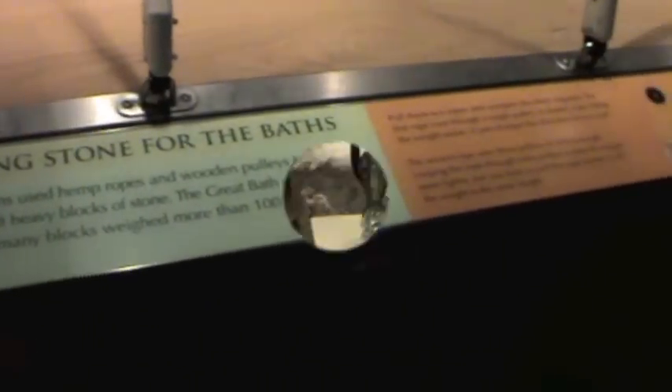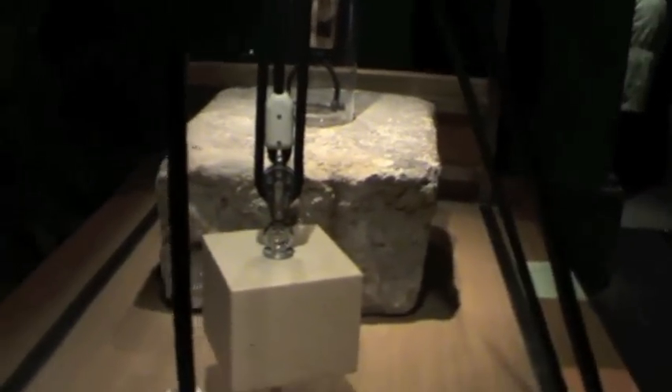Finally, you get to see the hot water coming from the entrance — that was the source of all the hot water. It is the overflow of the hot water from inside.